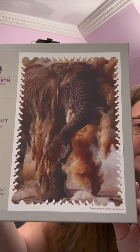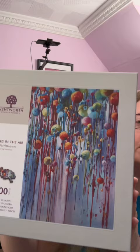First tiny little mindful puzzle from Wentworth — don't know whether that's going to be hard or easy. And this beautiful 1000-piece puzzle. Look at all those melty balloons.